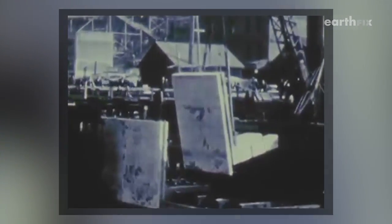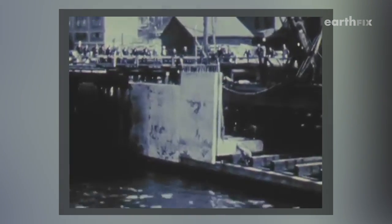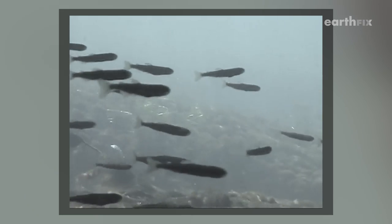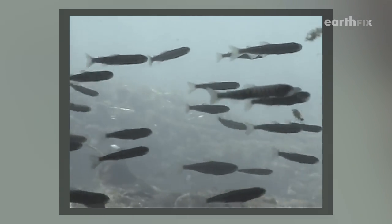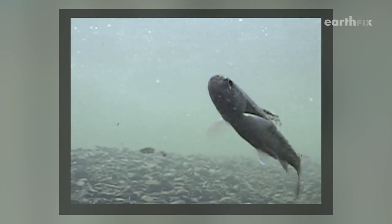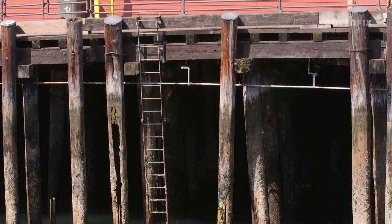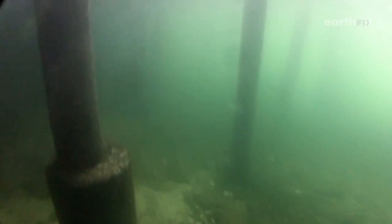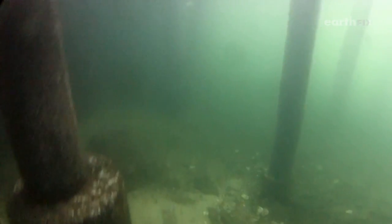For 80 years, Seattle's seawall was like most — a flat concrete slab that held back the sea but destroyed shallow water habitat that many species thrive on. Every spring, young salmon migrate from Seattle's Duwamish River to the ocean, and they're hardwired to stay close to shore, which means they run right into this.